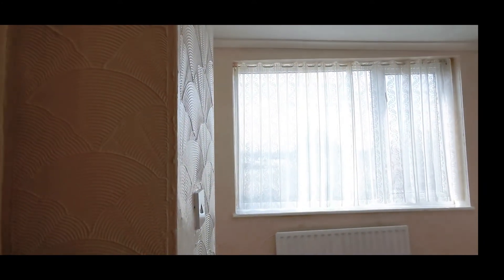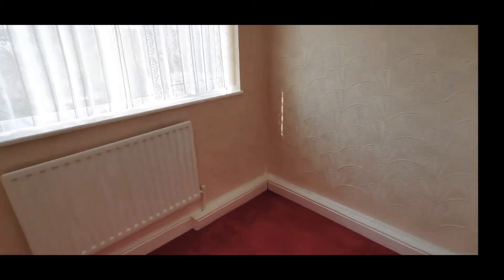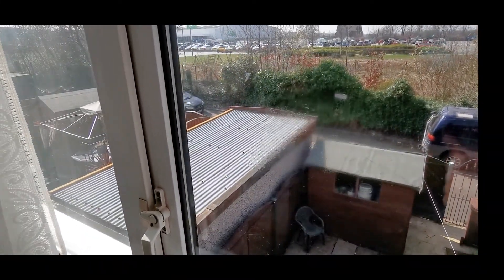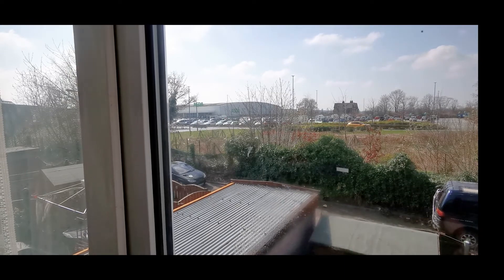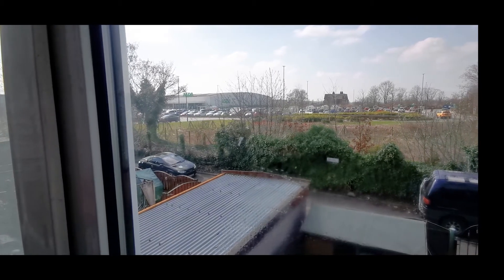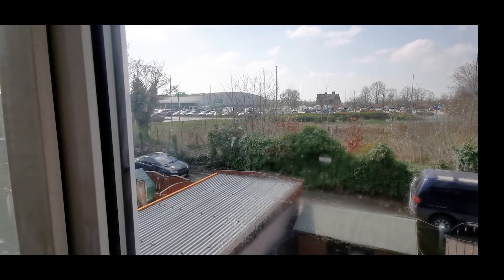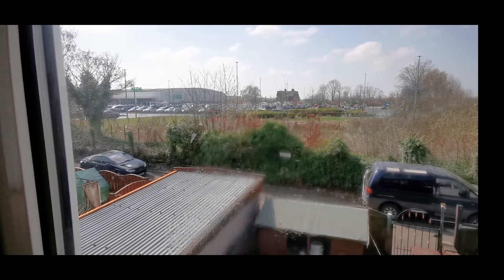So into the third bedroom — this is a single room but with plenty of room for a single bed, and it overlooks the rear. Looking outside you can see the aspect and the location. It's very close to the Asda Glashouton Superstore right at the rear — far enough away not to be bothered by the cars, but an easy walk to pick up groceries. It's pretty much south-westerly facing, so as you can see there's plenty of sunshine in the back.